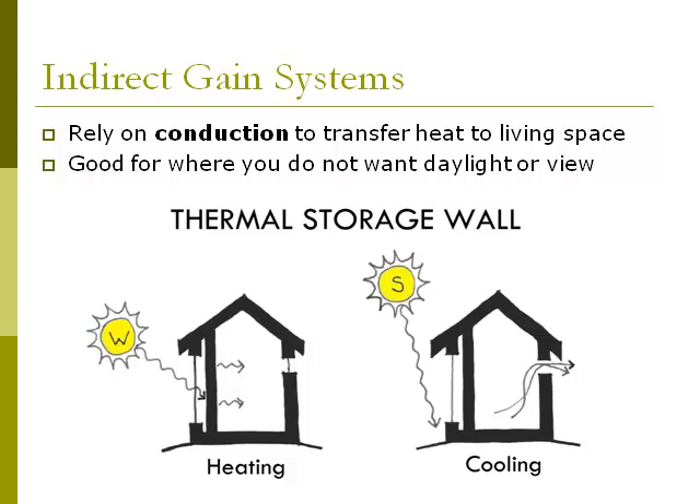Thermal storage wall glass should be about 2 to 6 inches in front of the mass wall. This mass wall should have a dark surface facing the glass and should be about 18 inches thick. Thermal storage walls are often made out of grout-filled concrete blocks, but can also be stone, concrete, brick, and other dense materials.